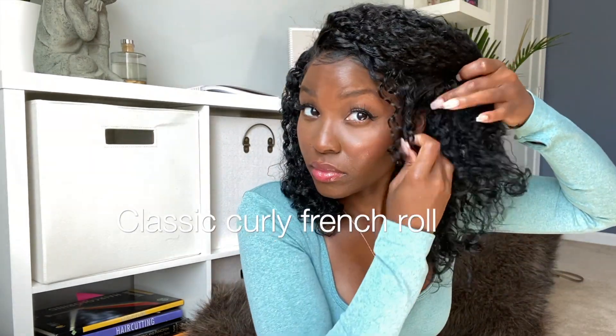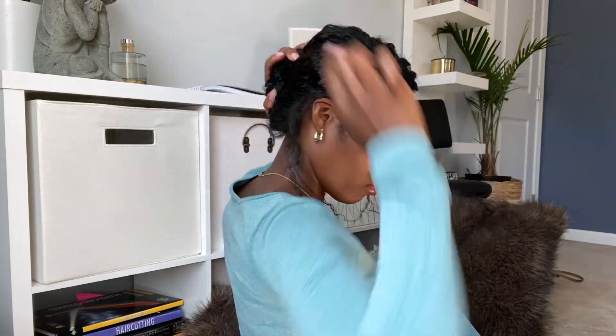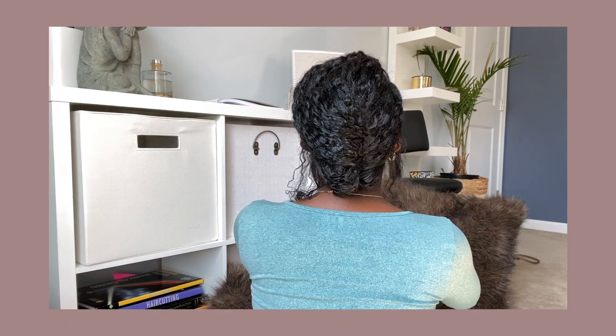I love a good french roll, and I actually love it better on crimpy, curly, frizzy hair. I pull a little face-framing pieces out, pull my hair into a ponytail, twist it, fold it into itself, and then use two hair pins to pin my french roll down. Once that's completed I adjust it to my desire, and that's it. I can do this in the car, at work, wherever — it's quick, it's classic, and it's beautiful.